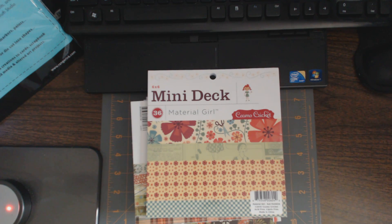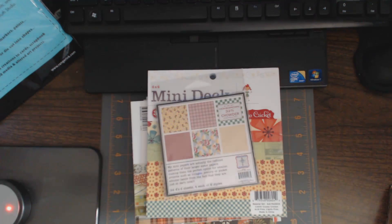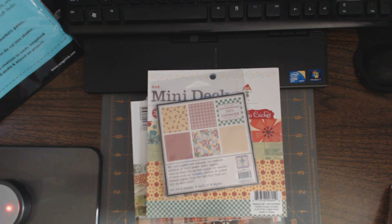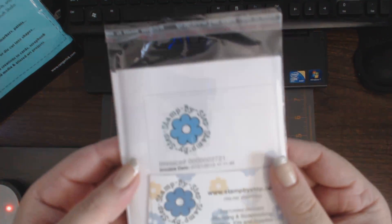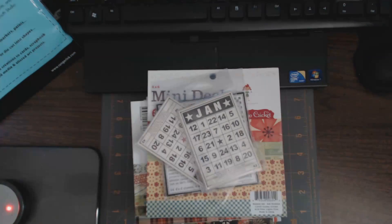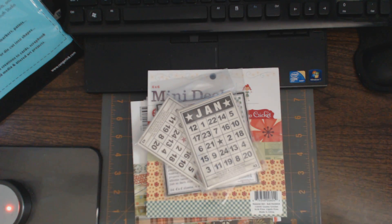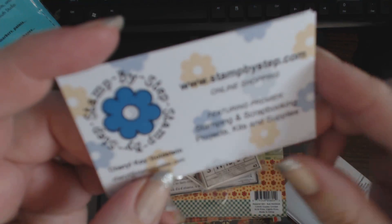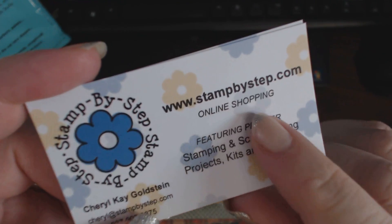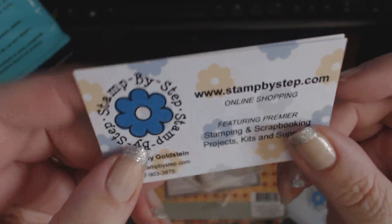Here's my packing slip, and I can tell you exactly how much things were. Oh my gosh, and I got these cute little 4x4s! The name of the shop is Stamp by Step, and they are going out of business. I don't ever recall hearing of them before, but it's run by Cheryl K. Goldstein, and it's stampbystep.com.